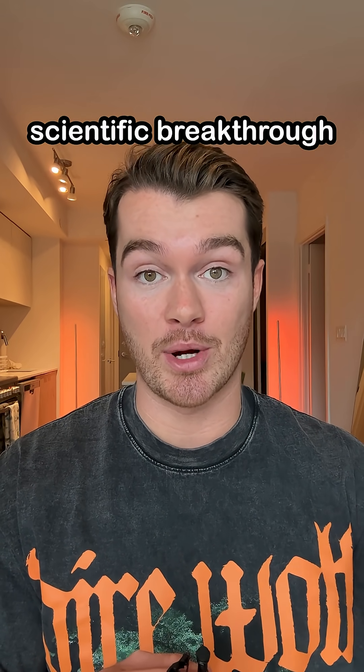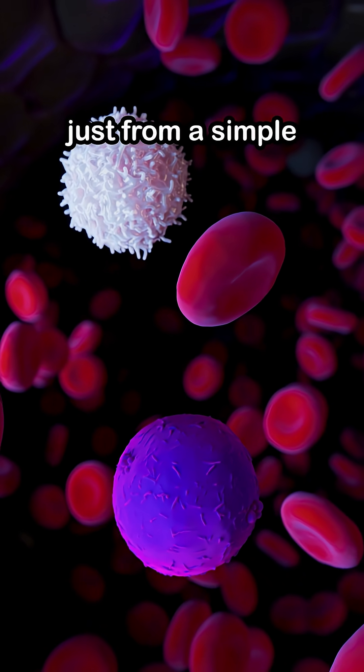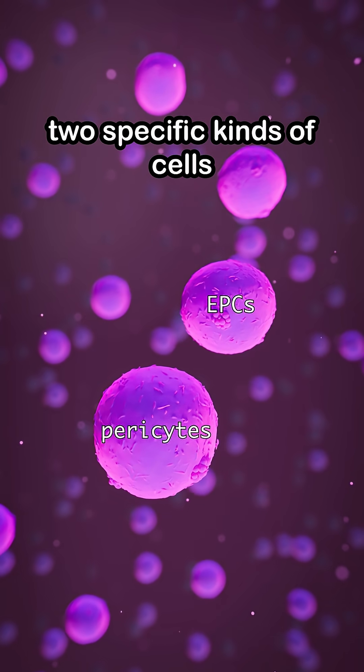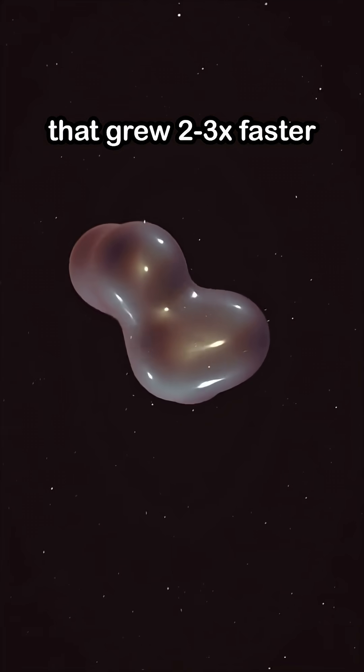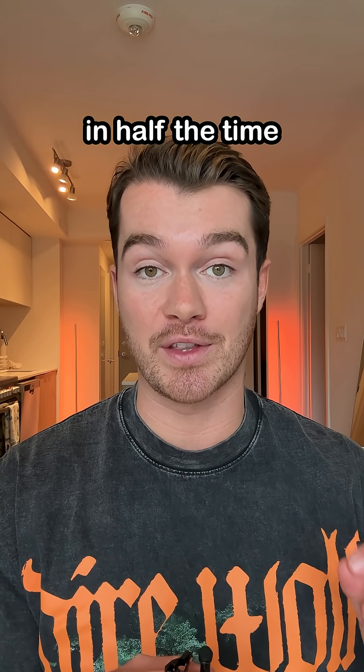In a first-of-its-kind scientific breakthrough, Colossal Biosciences has developed a new way of cloning just from a simple blood draw. They successfully isolated two specific kinds of cells from the blood of wolves, bison, and zebra that grew two to three times faster than the traditional cloning method and were ready for storage in half the time.